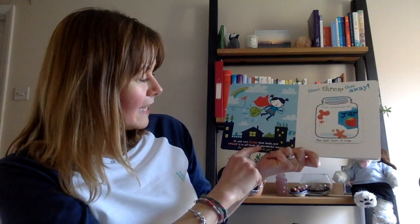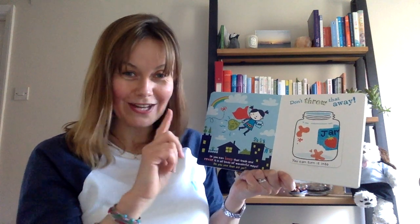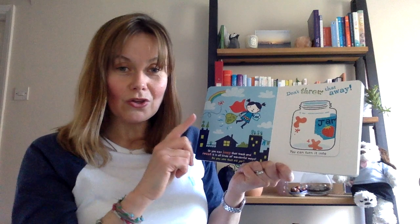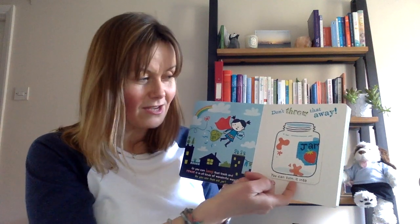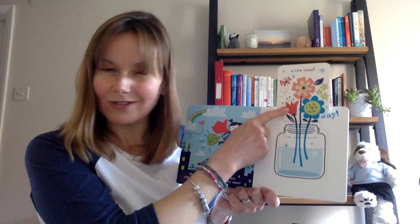Or you can keep that rubbish and reuse it in all kinds of wonderful ways. Do you see that old jar? Don't throw it away — you can turn it into a new vase. Would you like to see my new vase? I found an old jar and I've put some water in and some flowers. I think it looks quite pretty, don't you think?